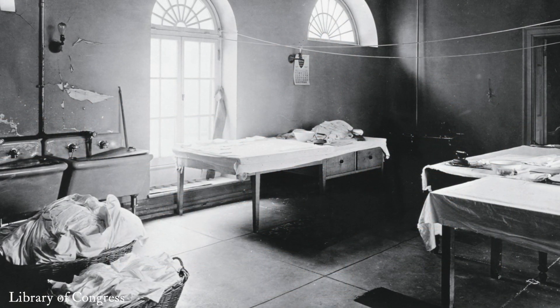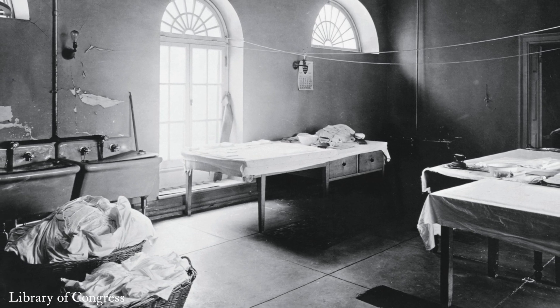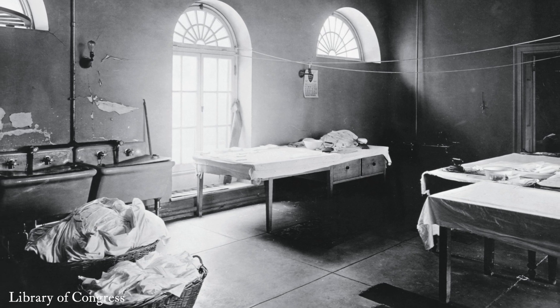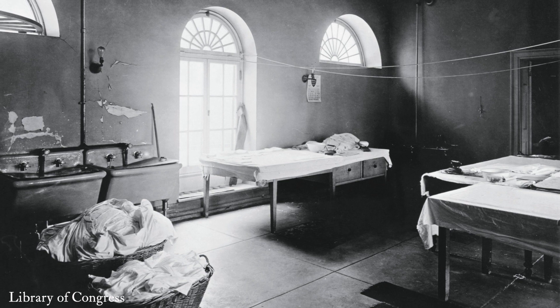The ground floor originally housed most of the enslaved and domestic servants for the White House, and they lived on this floor in extremely dark, damp, and even rodent-infested conditions, and the space was considered to have extreme temperature disparities.